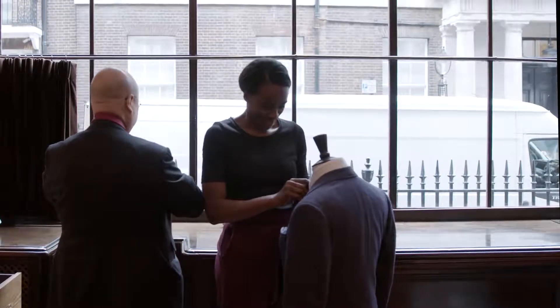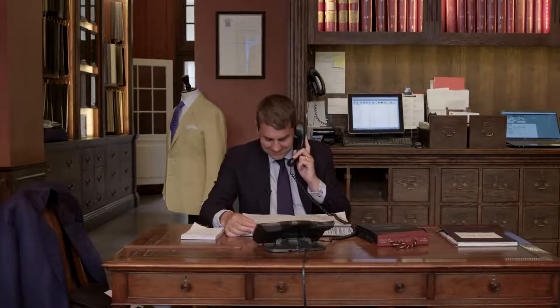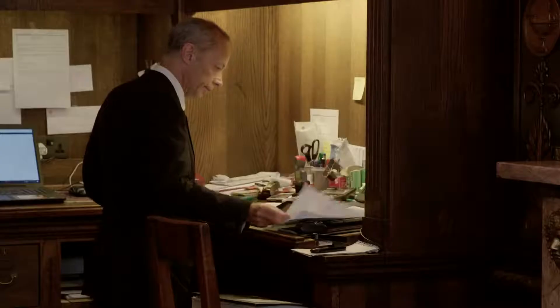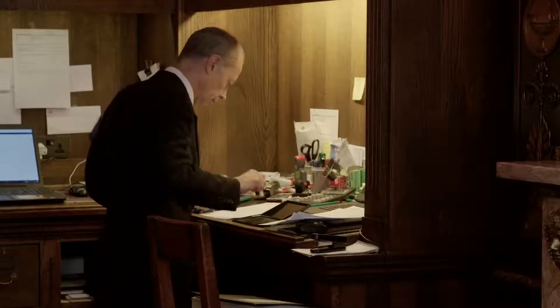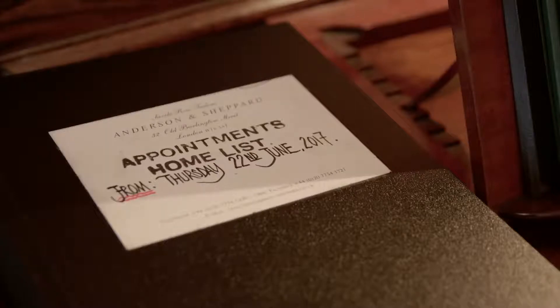Hi Michelle, it's Colin Hayward from Anderson and Sheppard. Very well, thank you. How are you? It's going very well. And just wanted to say how honoured we are to be involved and thank you for selecting us to showcase our suit.